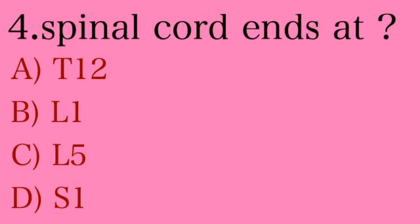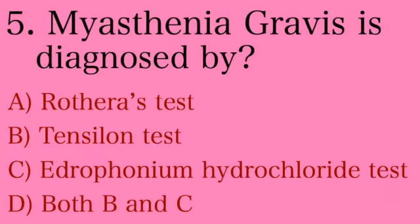Fourth question is a very simple question, but most students get confused and make mistakes. The question is about the conus medullaris level. Option A: T1, Option B: L1, Option C: L5, Option D: S1. The answer is Option B — L1. Fifth question: myasthenia gravis is diagnosed by — Option A: Rodara's test, Option B: Tensilon test.